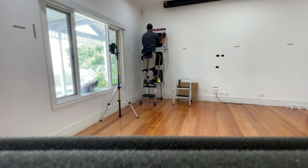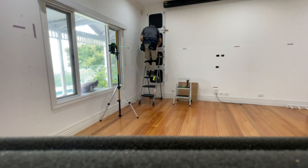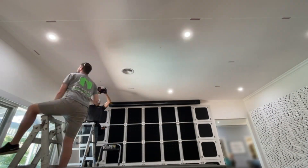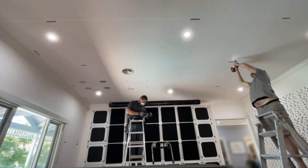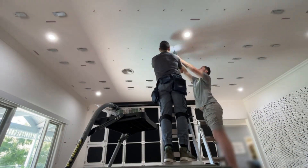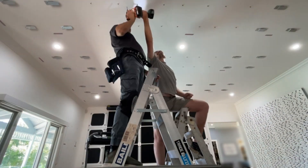Precision in progress, ensuring every detail aligns perfectly for optimal sound quality and aesthetics. Teamwork at its finest, crafting the perfect acoustic environment for this hi-fi and home cinema listening room.